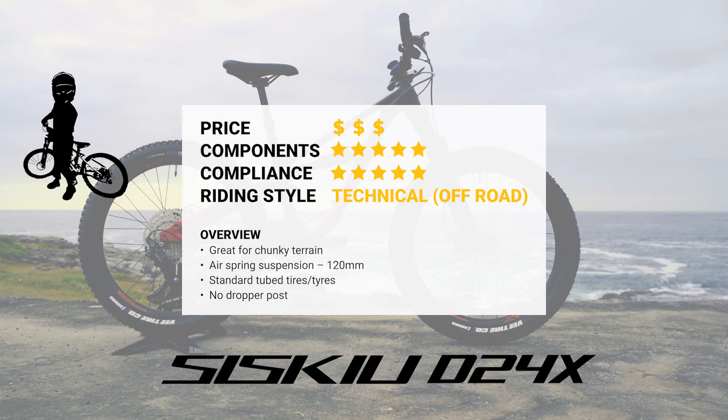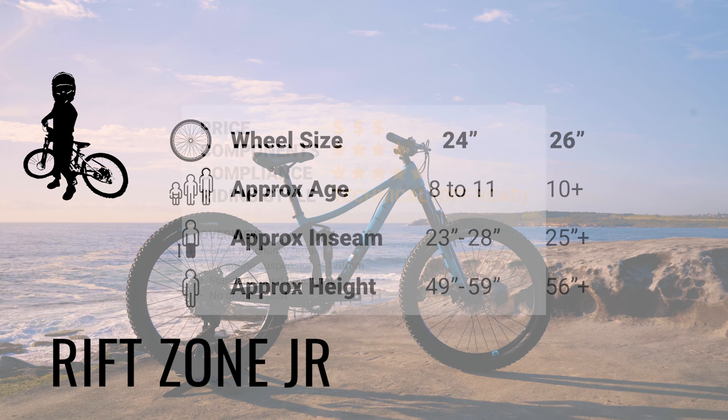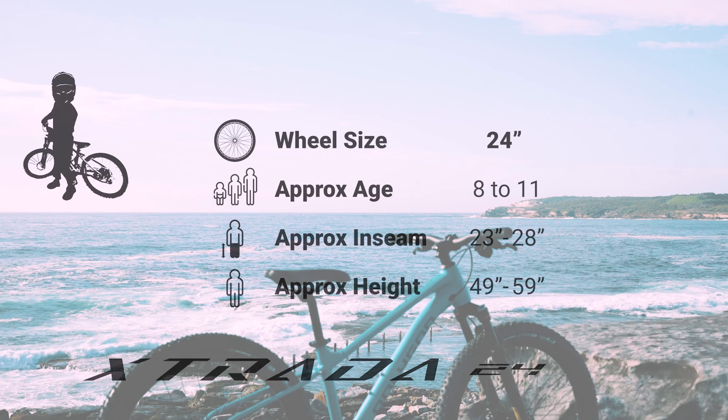The Riffzone Junior: full suspension, ready for big features and technical terrain, capable of a 26-inch wheel upgrade, with regular tube tires and no dropper post.